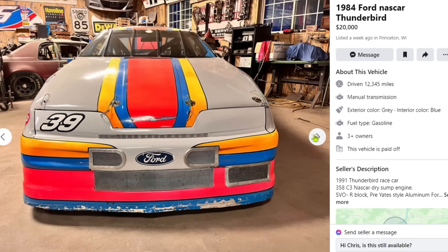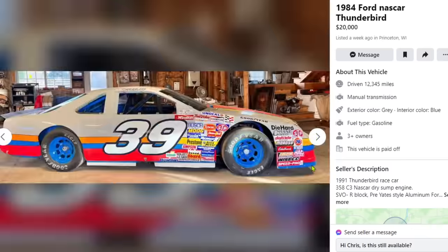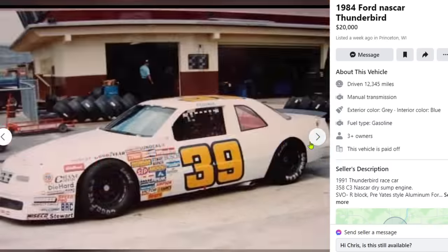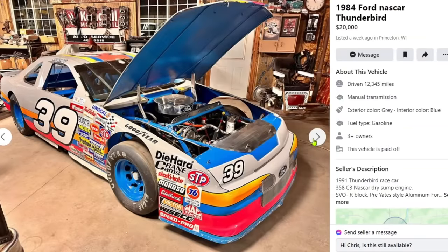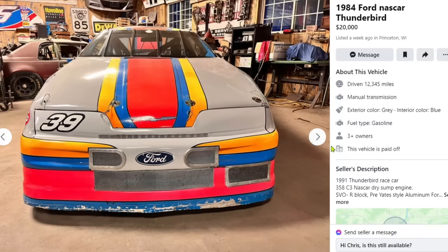Imagine pulling up to Cars and Coffee with this thing. Every corvette dad, every old geezer — they'd be bricked up looking at it. I like the color scheme too — nardo gray, orange, blue, red. That's a good looking car. The sad part is it's definitely not street legal, but you might be able to attach some lights and relays and make it kind of street legal.